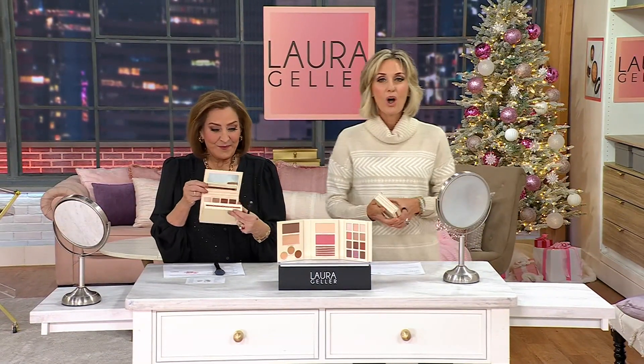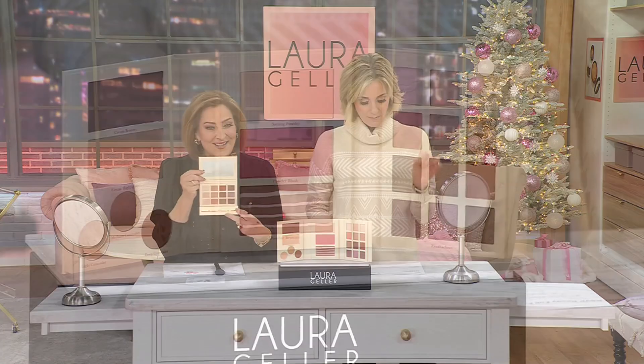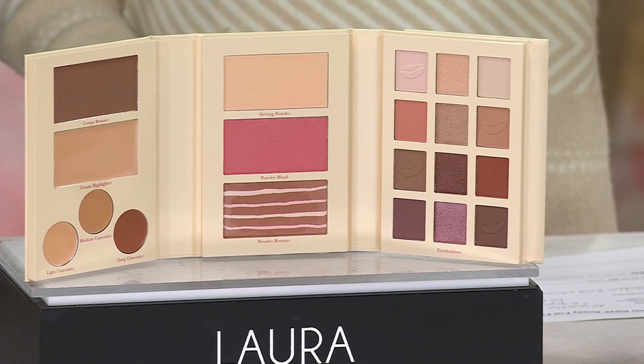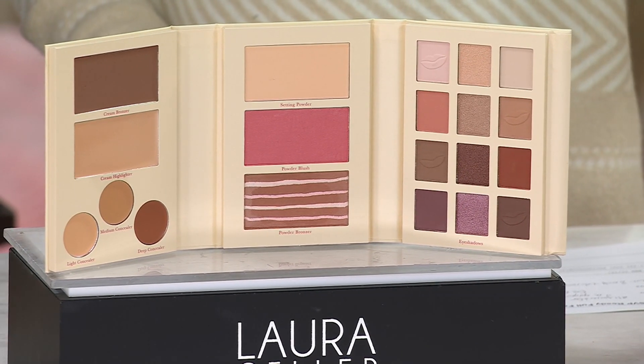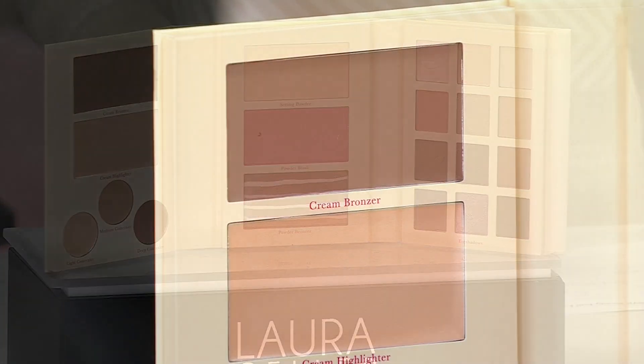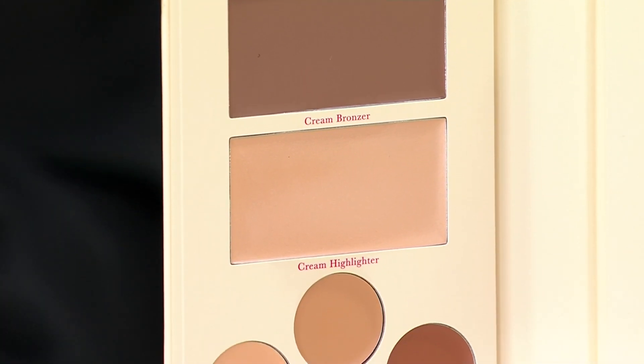This is amazing and it's all you need. I love when you do these palettes. I use your eyeshadow palettes all the time. This is not just shadows — this is 12 shadows, eight matte and four shimmer, a bronzer, a highlighter, a setting powder, a blush, another bronzer, and three concealers. It's everything you need, plus lip. And then you also need mascara. 1,200 already gone so far today.